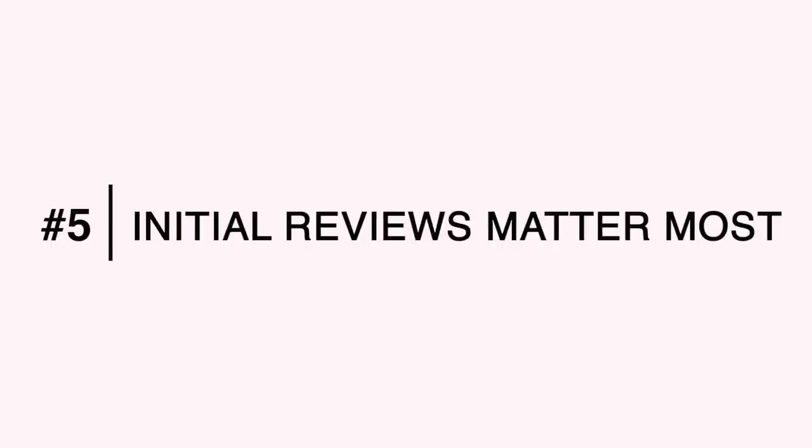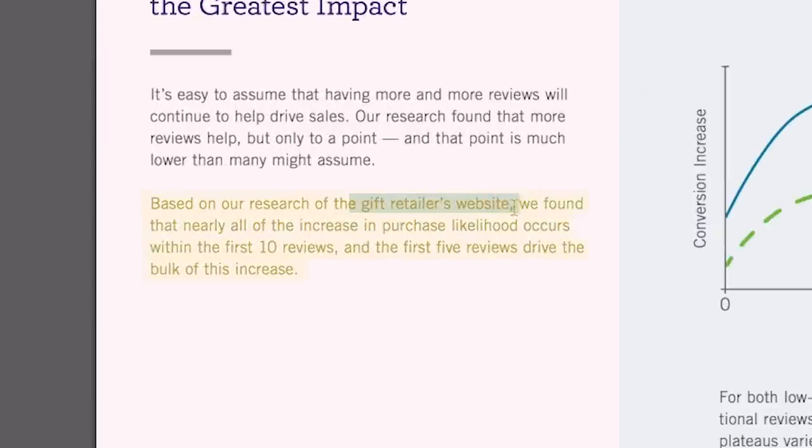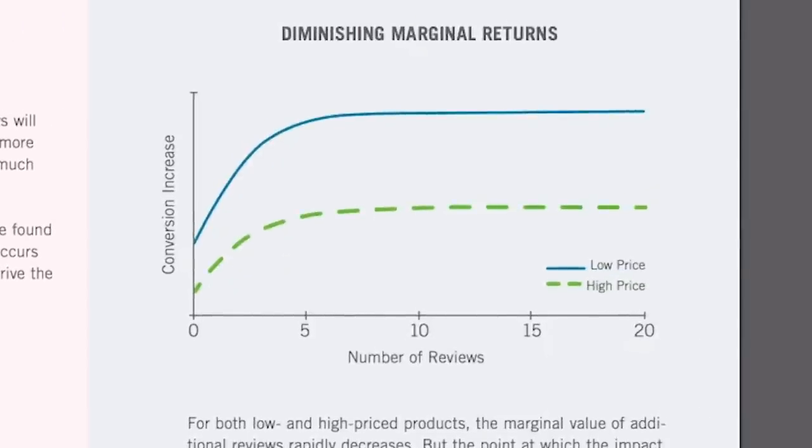The fifth and biggest takeaway answers the question we asked at the beginning: how many reviews do your books really need? The study says that initial reviews have the greatest impact. Nearly all of the increase in purchase likelihood occurs within the first 10 reviews, and the first five reviews drive the bulk of that increase. You can see this on the graph for both low-price and high-price items. Within the first 10 reviews, you've achieved 90% of the conversion increase you can possibly get. After 10 reviews, you'll experience a ton of diminishing returns.